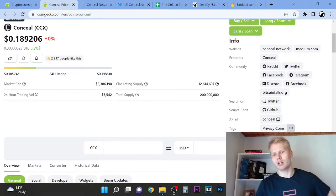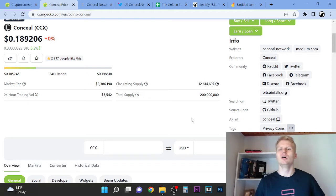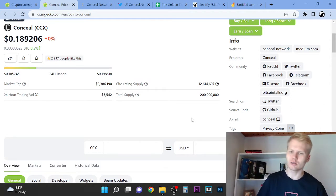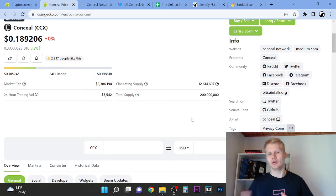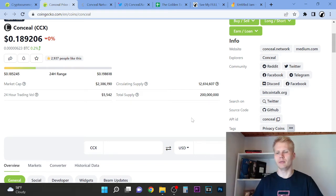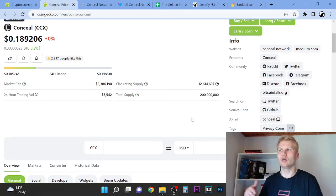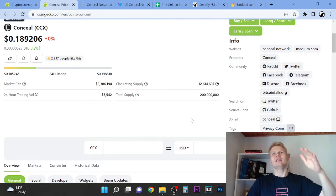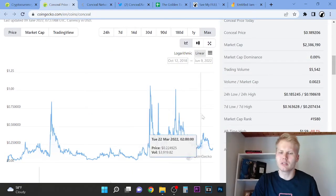The thing that strikes me as not that great is the circulating supply is 12 million, but the total supply is 200 million. That means more tokens are going to be released into the ecosystem. Depending on who gets those tokens, if there was early investment and tokens are allocated from there, it could mean tons of selling pressure coming in. Your tokens will get diluted — the more that enter the ecosystem, the less valuable your tokens become. Not the best setup for a 10x, 100x, or 1000x token.